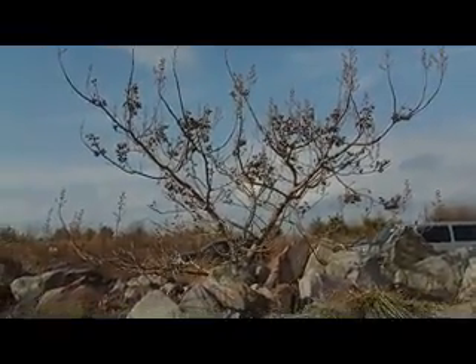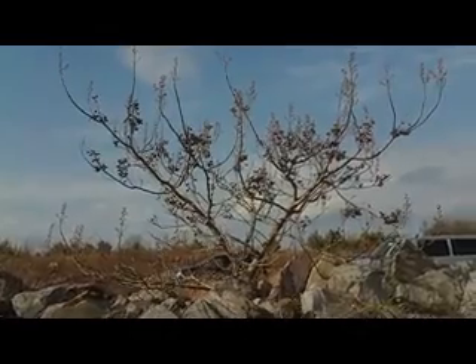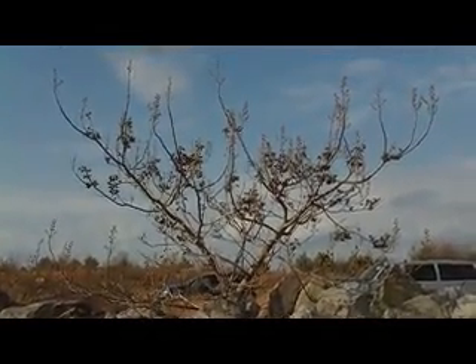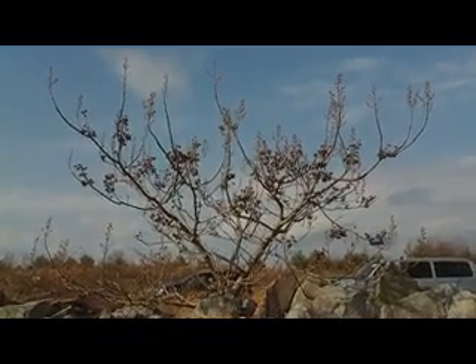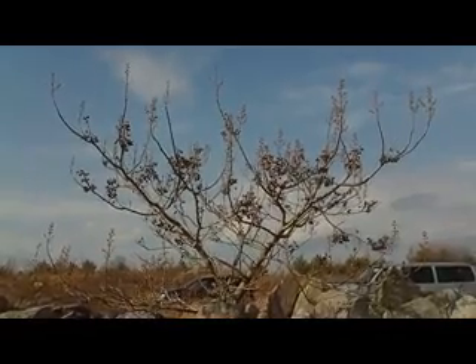Often what we see growing on these surface mines are invasive species of trees. This is a Polonia tree — it's not native to eastern Kentucky, it's an Asian tree, and it doesn't belong in eastern Kentucky.